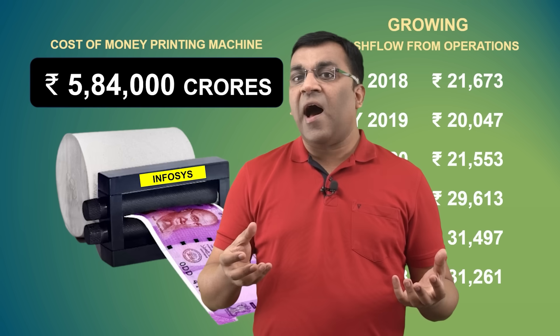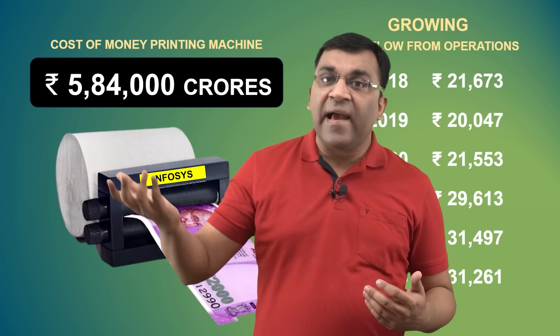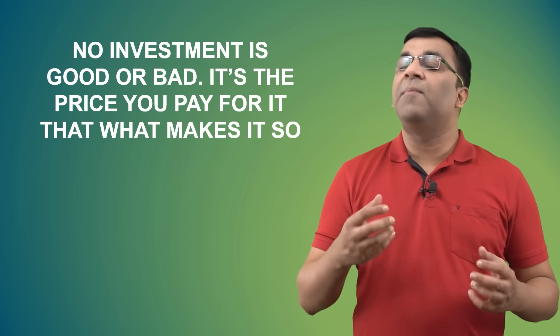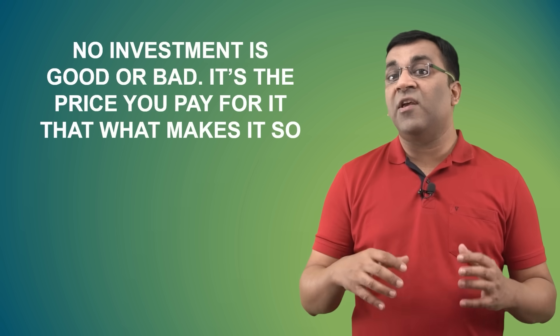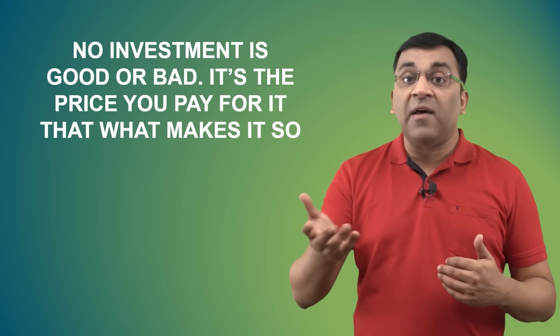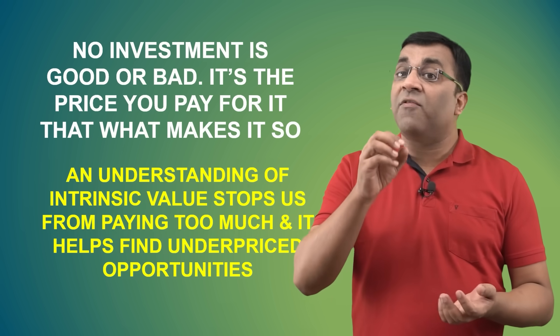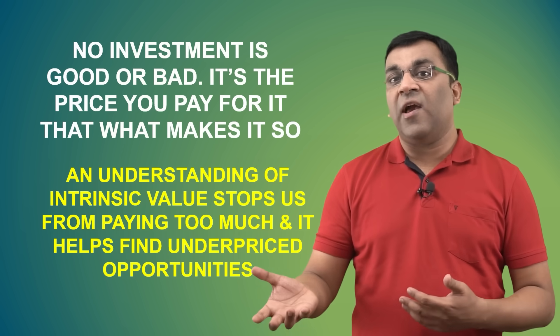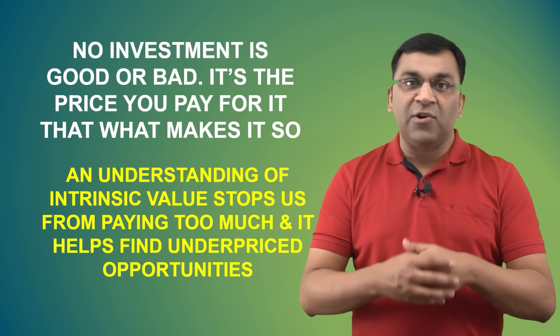Now if this number were higher — let's say it was 1,33,000 crores — then I'm sure every investor would have bought this machine and taken it home. But at 33,000 crores, it becomes our responsibility to figure out if you want to pay so much money for this brand or explore some other brand. In other words, a proper assessment of the intrinsic value stops us from paying too much for a stock, and it also helps us identify undervalued opportunities.